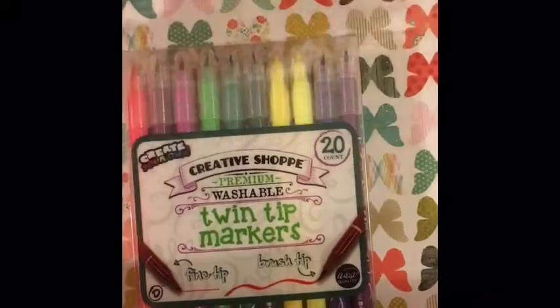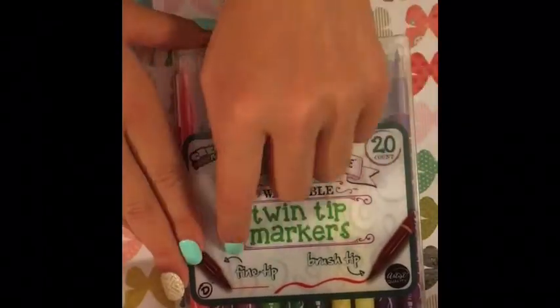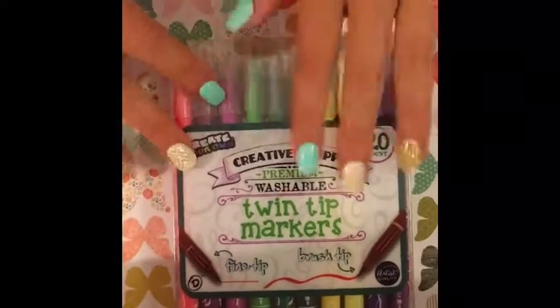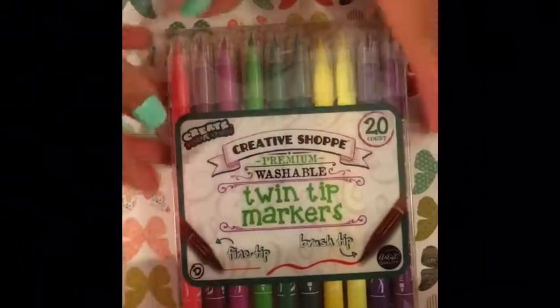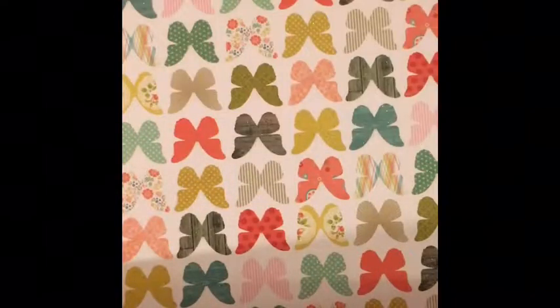The next thing I got were these twin-tipped markers. One tip is a brush tip and the other is a fine tip. I'm so excited to use these inside my new journal — I've always wanted these. They're just so cool, and I got them from my friend too.